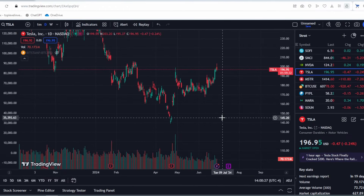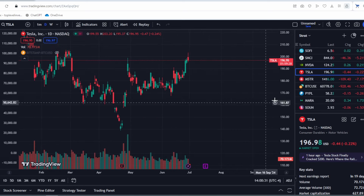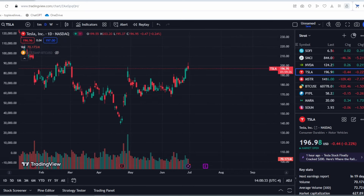This makes sense, especially since the earnings report is coming up soon. As we know, the stock can either rise or fall before the earnings report, and naturally options and investors are factoring this in.